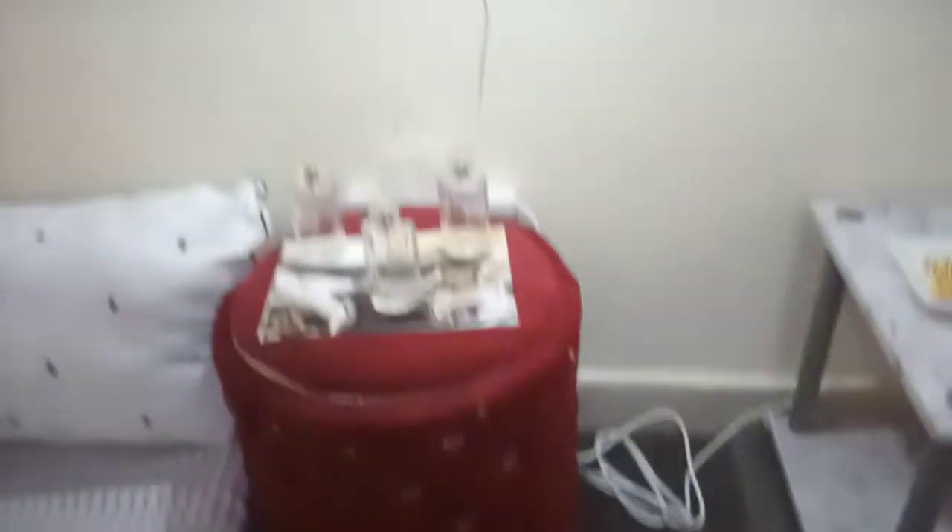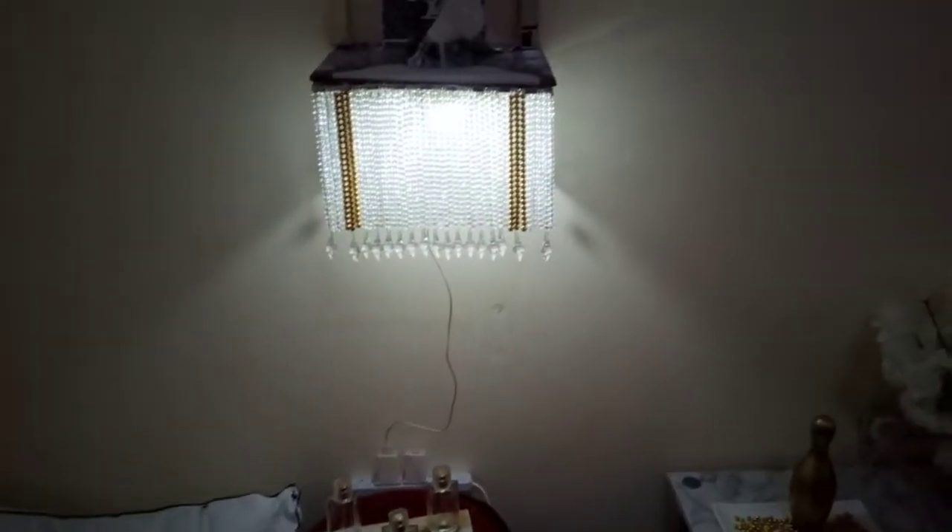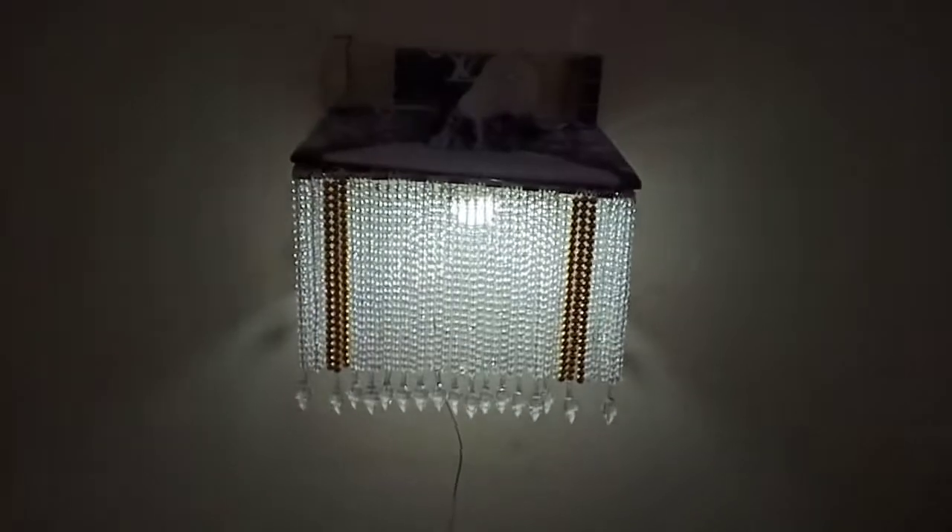This is where I keep other stuff of mine. And I made this so I can get some extra light.